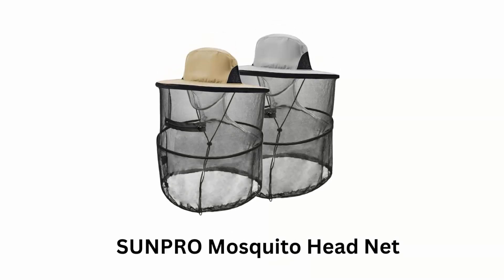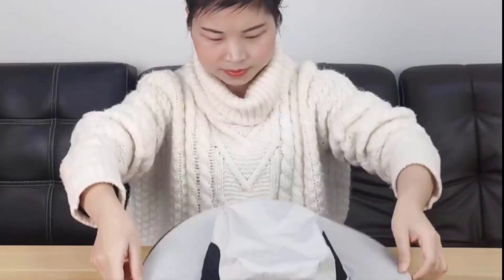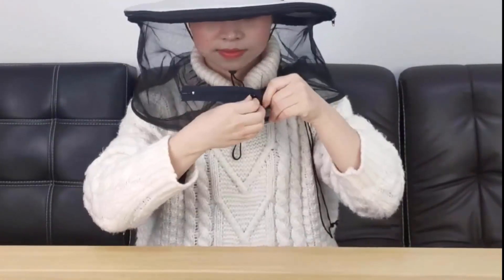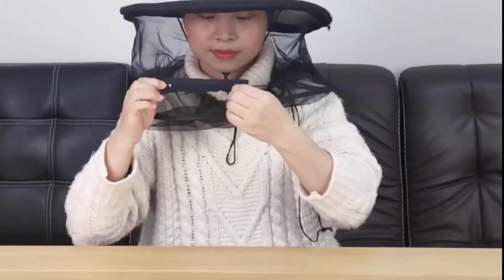Number 5, SunPro Mosquito Head Net. This mosquito hat with a net has a double layer folding steel rim. It stretches the net to prevent mosquitoes or other flies from coming close to your face, but also provides better visibility. The bug net for the head has a unique zipper opening design, so when you need to drink water, there is no need to take off the hat.